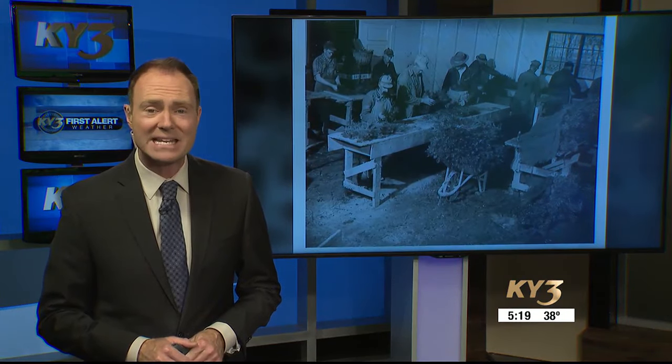A nursery that has placed millions of trees across the Show-Me state will celebrate 90 years this year. Thomas Leonard has a look at the humble beginnings and the deep roots planted in our Ozarks.